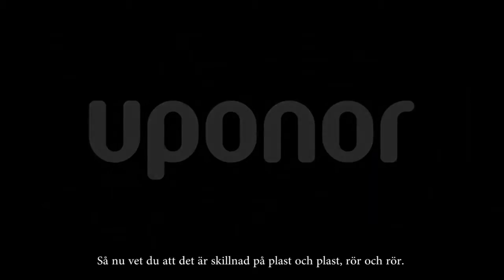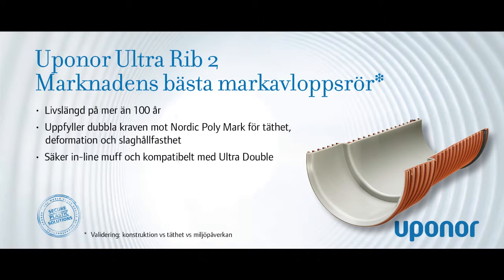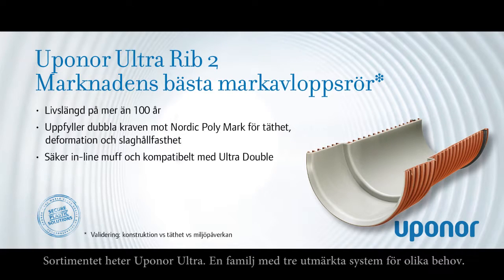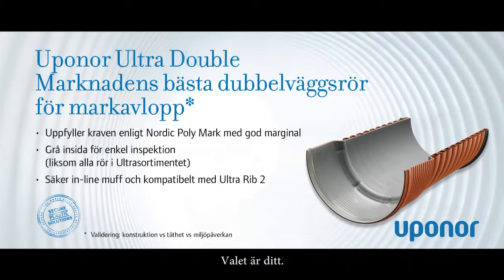Now you know that there is a difference between plastic materials as well as between pipe solutions. You have a choice when it is time to plan and install the next sewer system. The product range is called Uponor Ultra, a family of three excellent systems. The choice is yours.